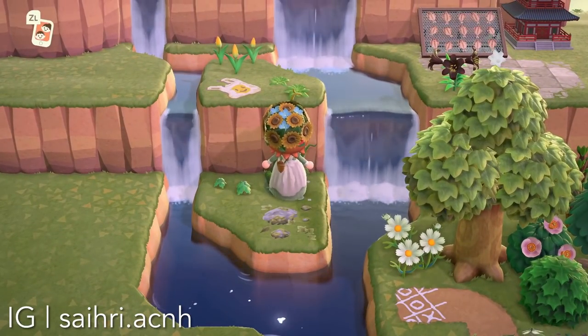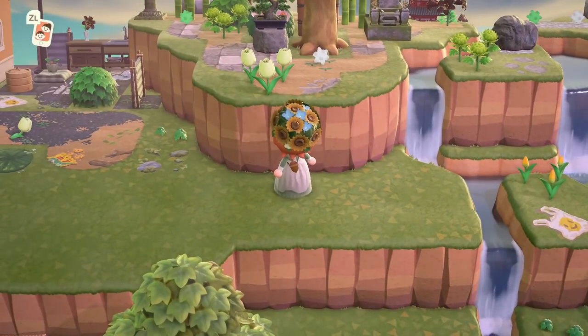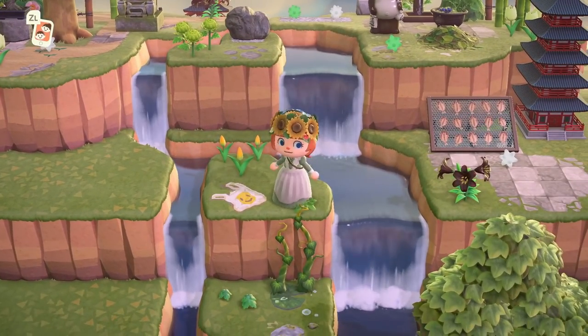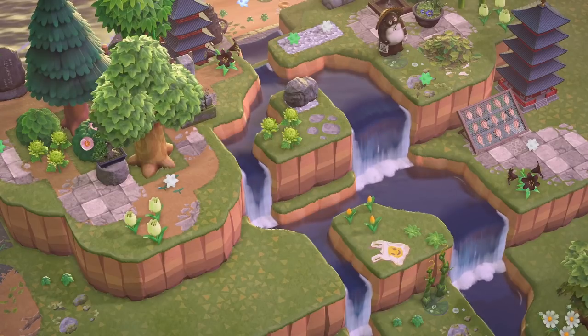We've also got this view at the back of this creator's island — I thought it was so beautiful. It's broken up by the waterfalls. I love doing that — just breaking up cliffs by making interesting waterfalls, not just straight and narrow ones. Look at how beautiful this view is from this angle. It's absolutely gorgeous and I really like the mastery of terraforming we see here. The decor and pathing are also top-notch.